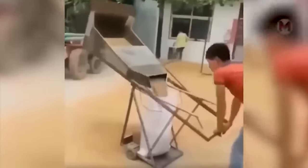The worker came up with an ingenious way to quickly and simply pour sand into a bag.